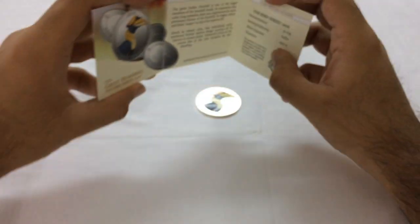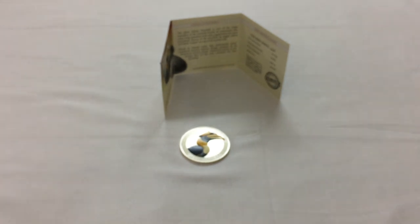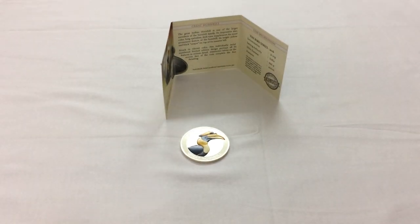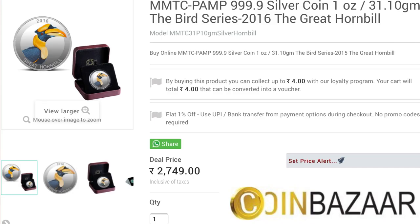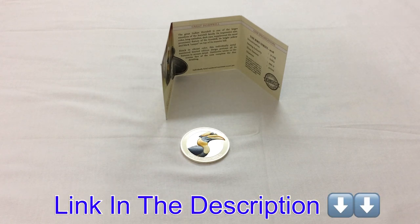You might be wondering where to buy this. The best place to buy this is Coin Bazaar because of the price — it's available for 2,749 rupees, which is the lowest over the internet. If you're wondering about shipping and delivery, no need to worry — all of your products are insured till they reach your doorstep. The links will be in the description.